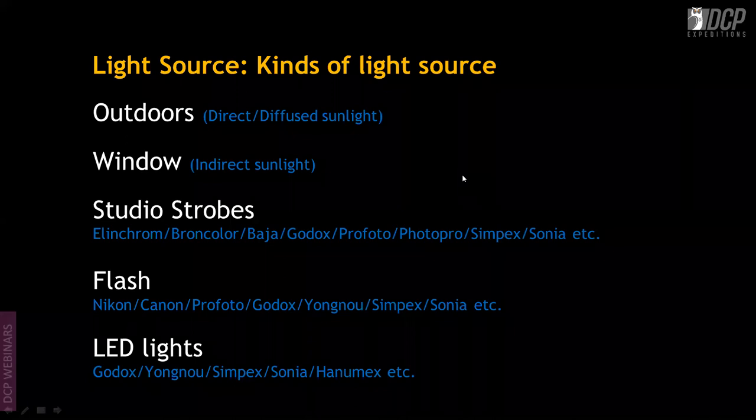Then come LED lights, which are constant lights primarily used for videos. These are made by Godox, Yongnu, Simpex, Hanumex, and a plethora of other companies.